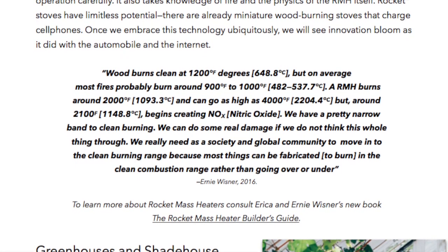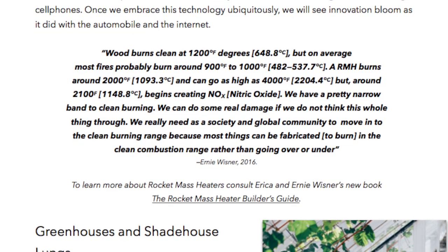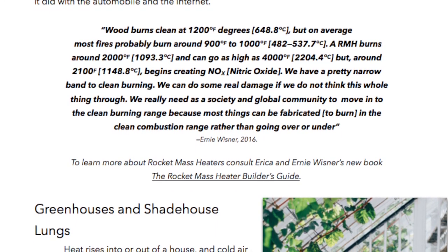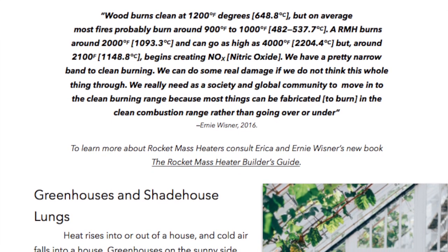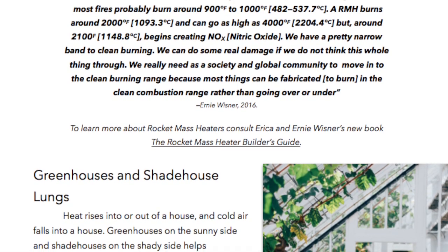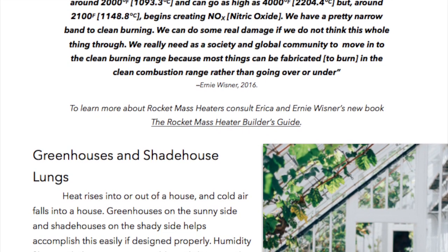Wood burns clean at 1200 degrees Fahrenheit or 648.8 degrees Celsius, but on average most fires burn properly around 900 to 1000 degrees Fahrenheit, which is 482 to 537.7 degrees Celsius. A rocket mass heater burns around 2000 degrees Fahrenheit or 1093.3 degrees Celsius and can go as high as 4000 degrees Fahrenheit, 2204 degrees Celsius, but around 2100 degrees Fahrenheit or 1148 degrees Celsius begins creating nitric oxide.